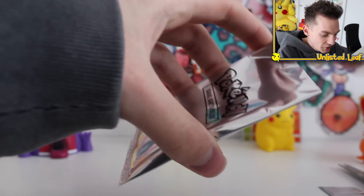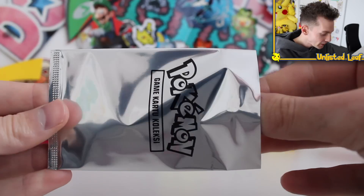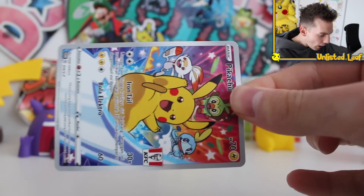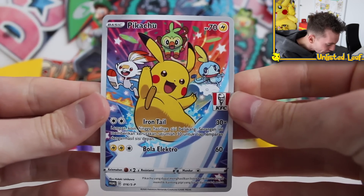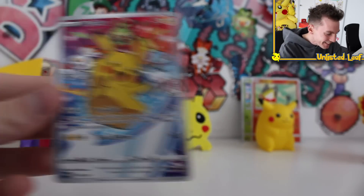Do you guys think we're gonna do it? I'm terrified — Bonsly and Litleo KFC cards so far. Come on, KFC chicken Pikachu! Yes ladies and gentlemen — I pulled the one card! And I've got two more packs. That is so satisfying — KFC full-art Pikachu!